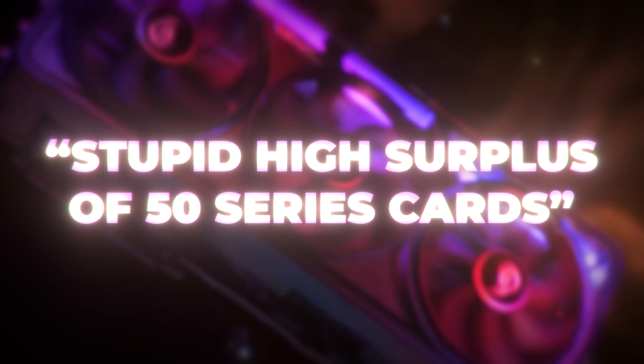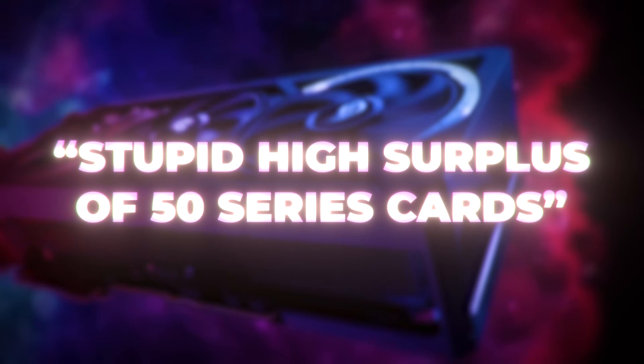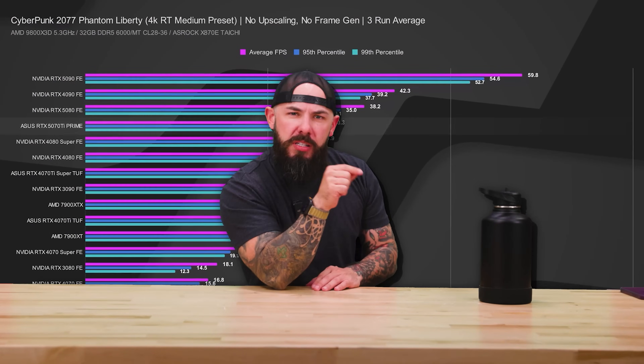What's that sound? It's the sound of a quote — stupidly high surplus of 50-series cards coming soon? As if on cue, EK announces water blocks for the 50-series cards. Benchmarks for the 5070 and 5070 Ti are in. Big week of news for NVIDIA, but AMD is only warming up. We're just weeks out from the RX launch and more details are trickling in. You're watching MetaPCs News. I'm Zachary, and I'm here so that you don't have to read things. Let's get into it.